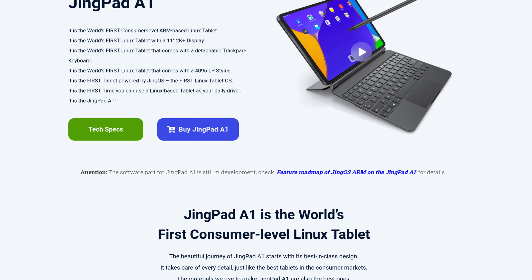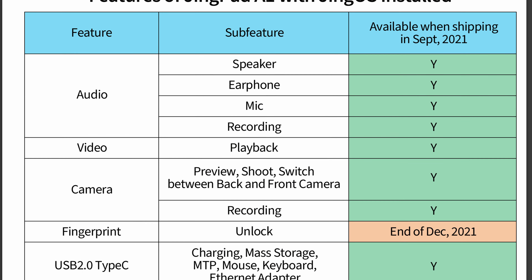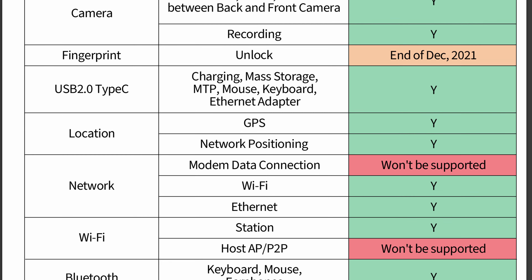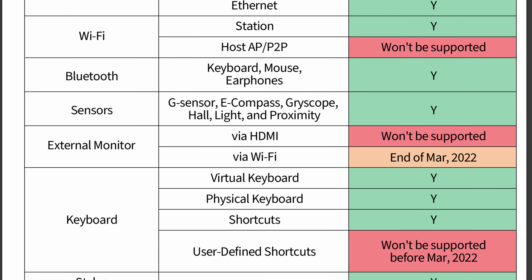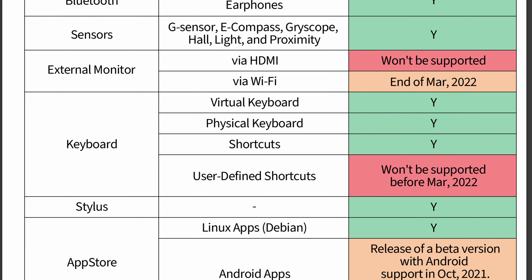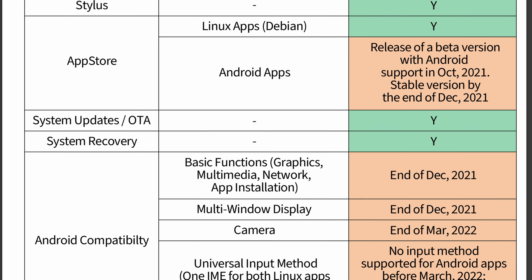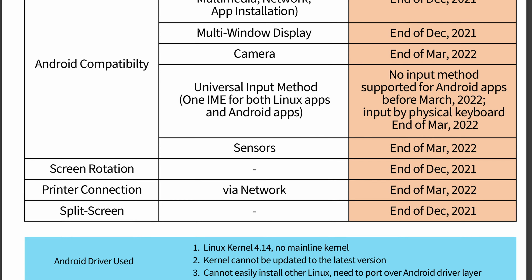As per Jingling's own website, the software for the JingPad A1 is still in development. Jingling provides a roadmap of software development — the tablet itself was shipped in September 2021, yet many features are still in development. One of the killer features touted by Jingling is that the A1 will have Android compatibility. According to this roadmap, stable support should have arrived in December 2021, with full support by March 2022. There haven't been many updates since December 2021, at least at the time of making this video, but I will provide an update in the future, as I truly believe this tablet has the potential of being the ultimate Linux-powered tablet. I'm confident the JingPad A1 can be great, especially if they manage to crack proper Android compatibility. However, that's coming later in 2022 at best, and I need a tablet now.